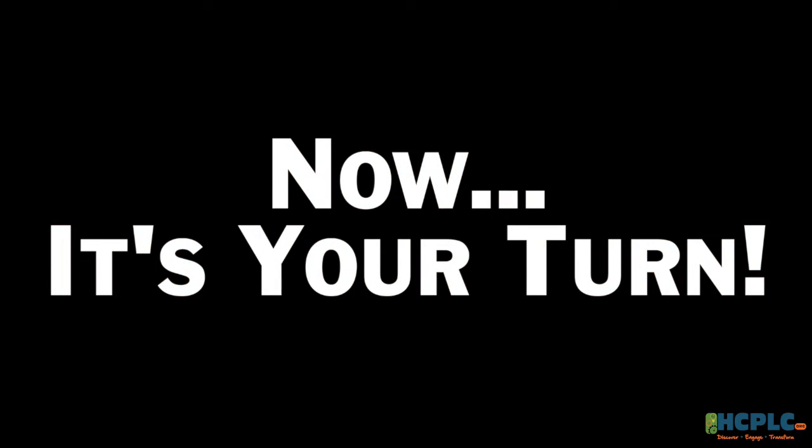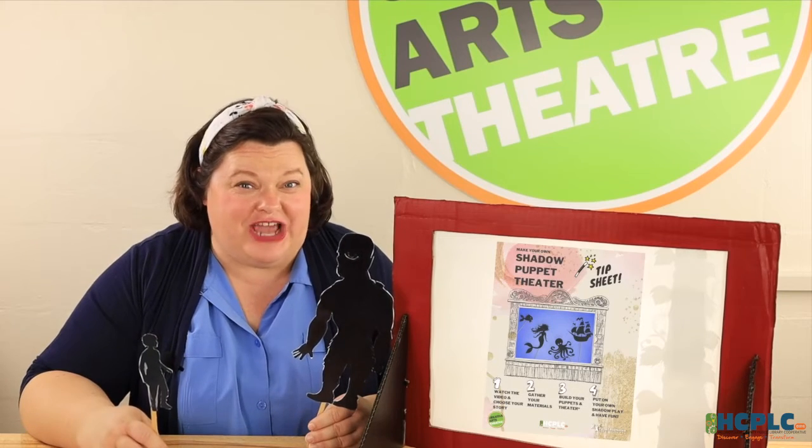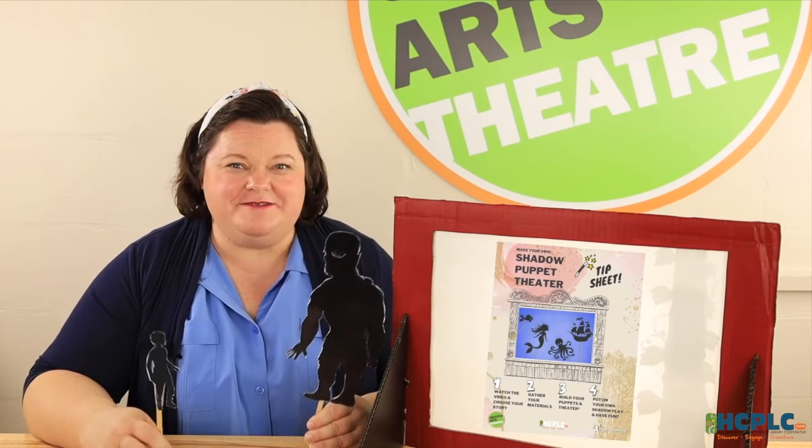Now it's your turn! How did it go? Once you have your theater, you can create all kinds of shadow plays with different stories — you can even make up your own! And for your future puppets, you can play with different materials to see how light is absorbed, reflected, or even transmitted through an object. Thank you so much for spending this creative time here with me today! I hope you have a blast making your very own shadow puppet theater. It's time for you to create your own once upon a time! Be sure to check out our shadow puppet theater tip sheet, and hang tight for questions!